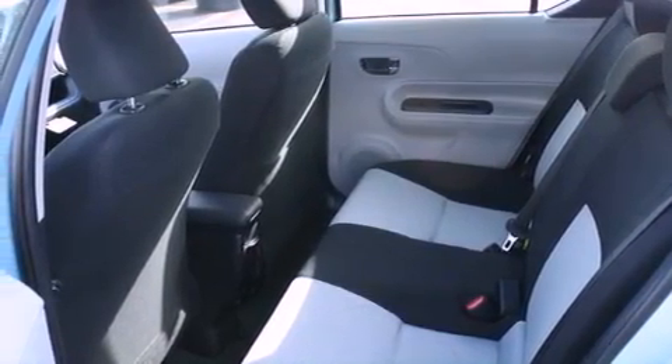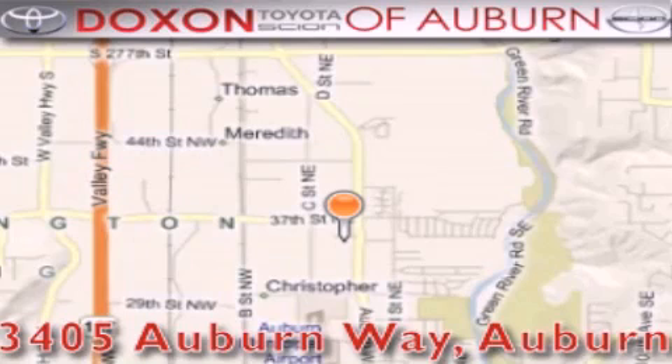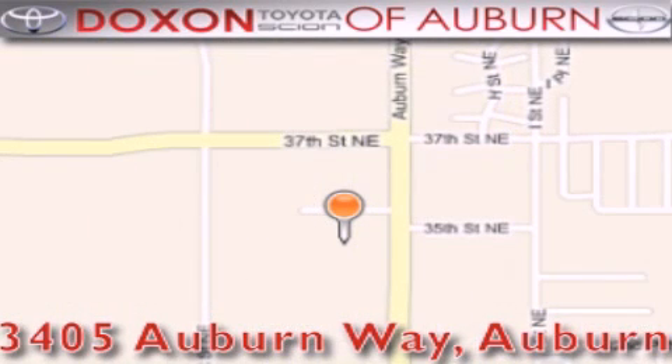Contact us today and schedule your opportunity to see this vehicle in person. Doxon Toyota of Auburn is located at 3405 Auburn Way in Auburn. Satisfying customers for over 70 years.